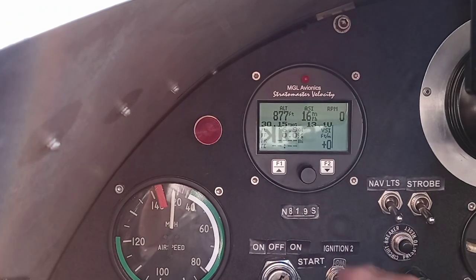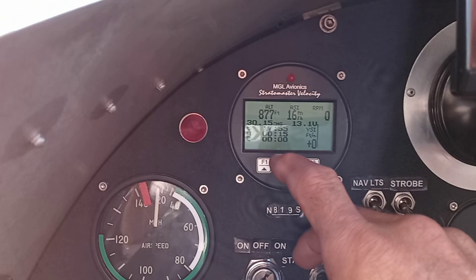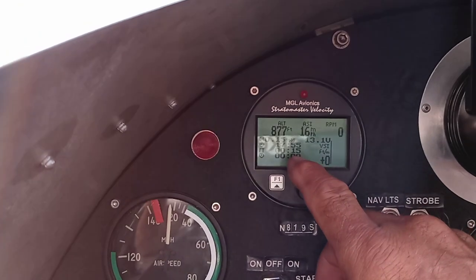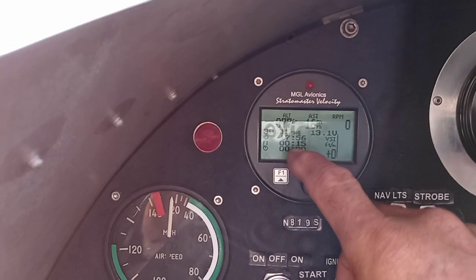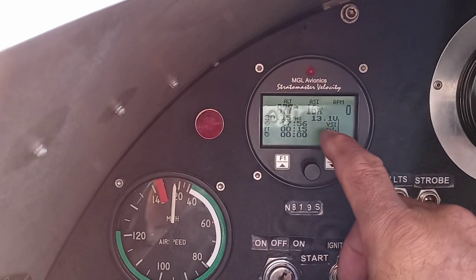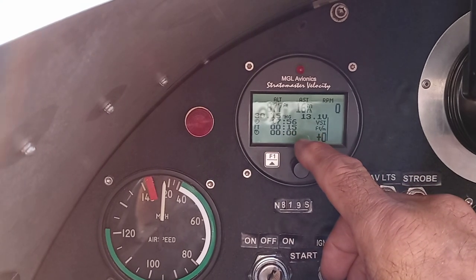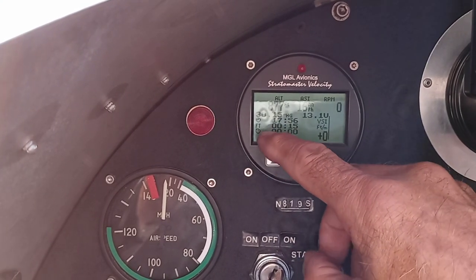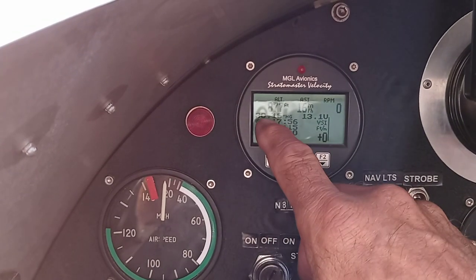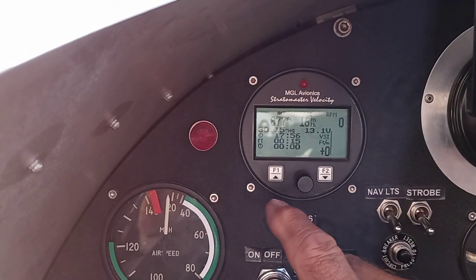Then we've got — well, if you can read it — I don't know what the top one is there. Oh, that may be time: 1756. I don't know what that one is. The bottom one's flight time. And then we've got the altimeter setting right there: 30.15.